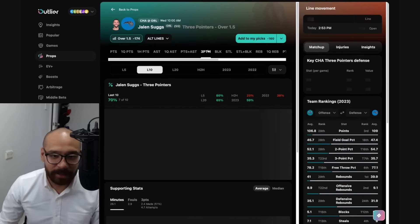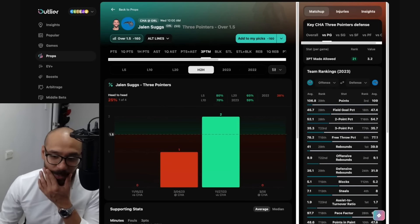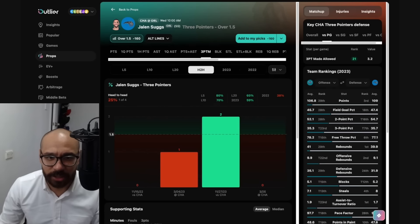If you're interested in looking at his three-point market, the line is at one and a half. He's covered in seven out of his last 10 and four consecutive games now. The matchup is pretty good, but he's only hit this in one out of his last four games against the Charlotte Hornets.